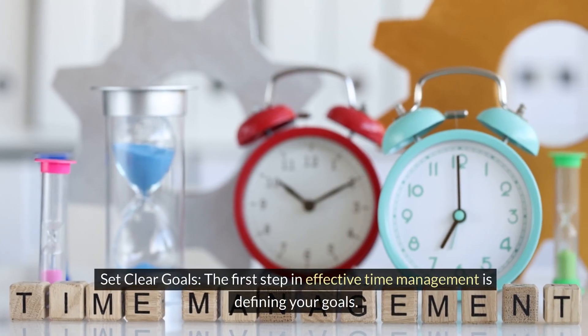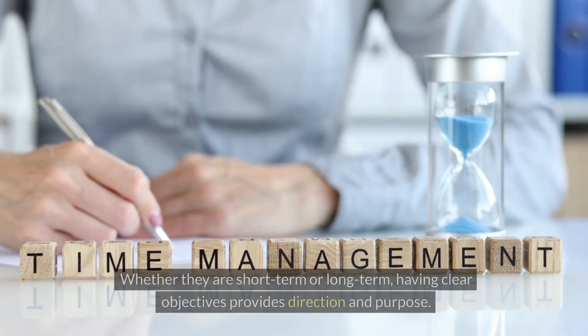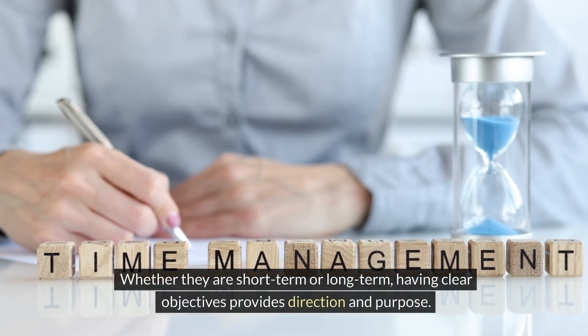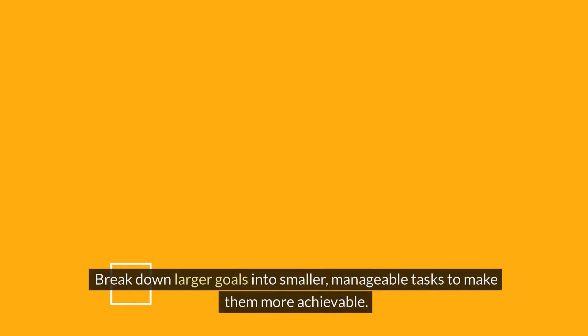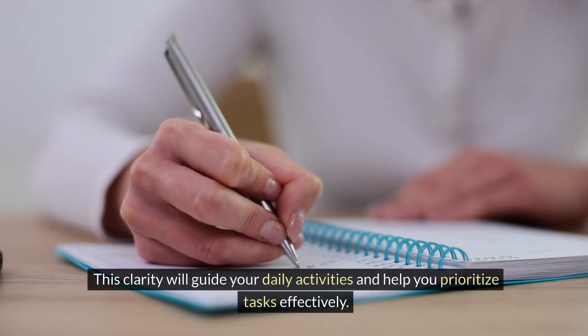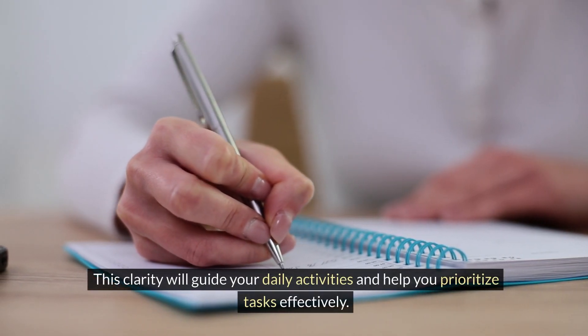Set clear goals. The first step in effective time management is defining your goals. Whether they are short-term or long-term, having clear objectives provides direction and purpose. Break down larger goals into smaller, manageable tasks to make them more achievable. This clarity will guide your daily activities and help you prioritize tasks effectively.